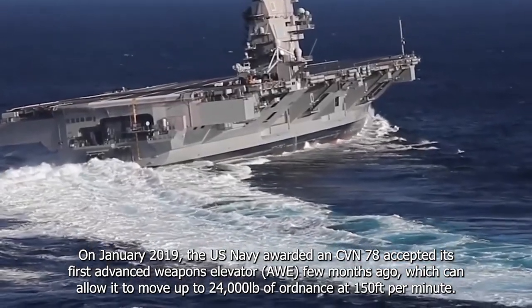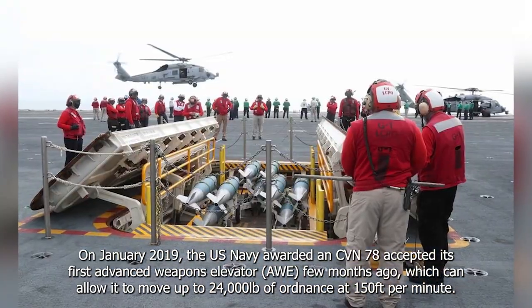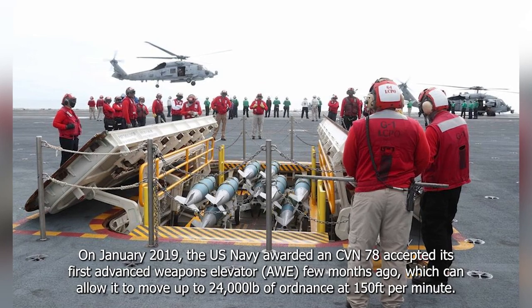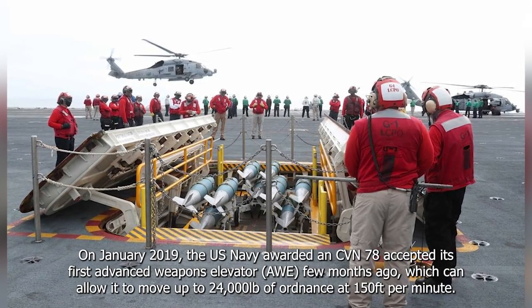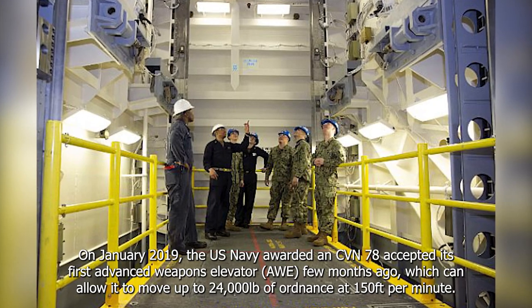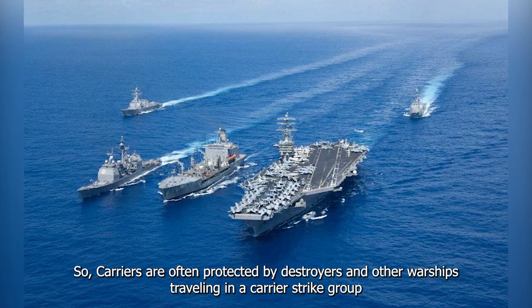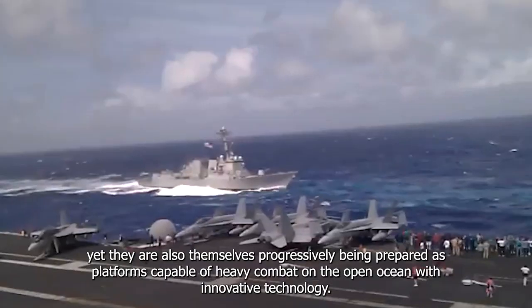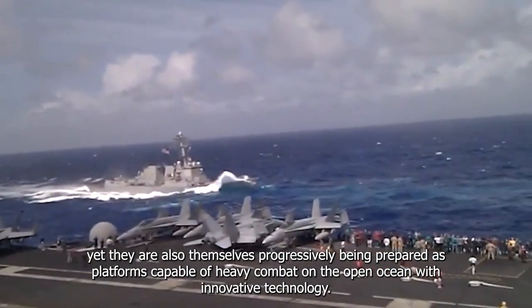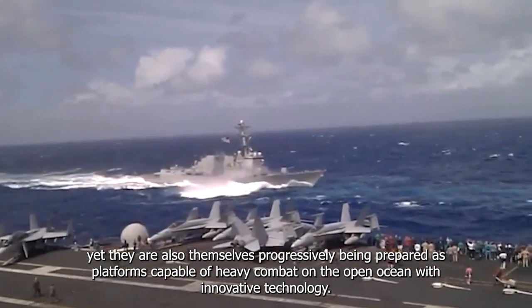In January 2019, the U.S. Navy accepted CVN-78's first advanced weapons elevator (AWE), which can move up to 24,000 pounds of ordnance at 150 feet per minute. Carriers are often protected by destroyers and other warships traveling in a carrier strike group, yet they are also themselves progressively being prepared as platforms capable of heavy combat on the open oceans with innovative technology.